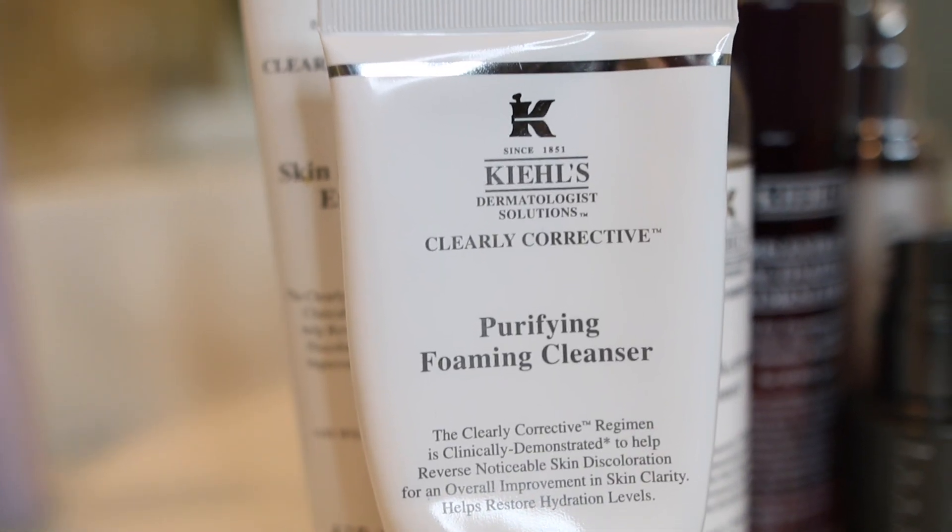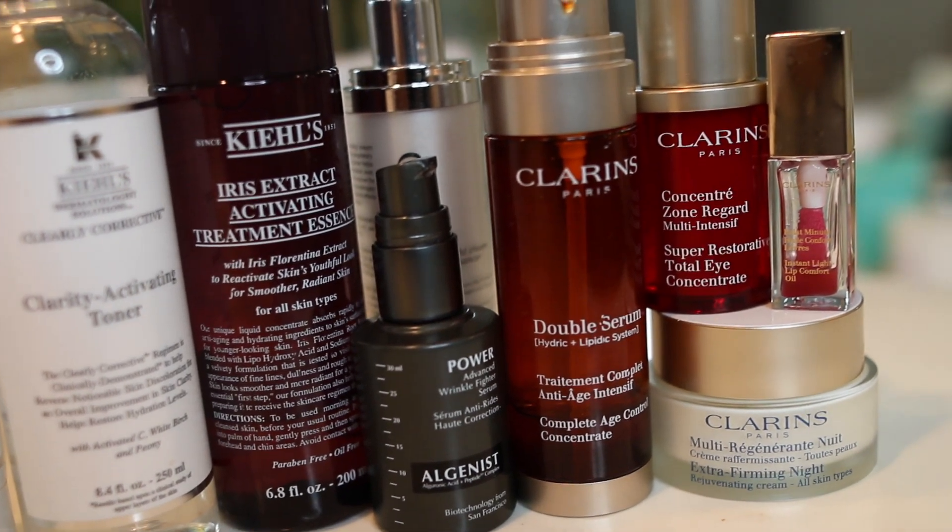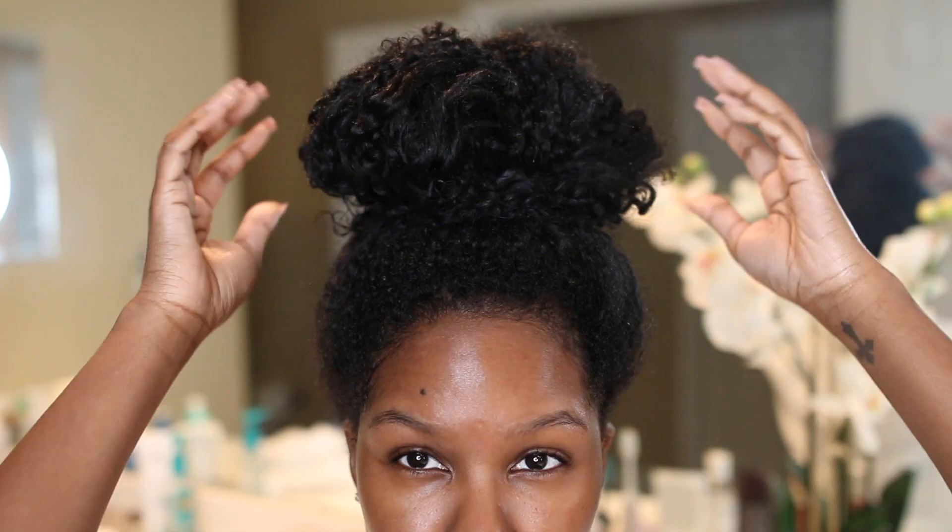Hey guys, it's Kendra. Today I'm going to be showing you guys my very extensive skincare routine. You guys really wanted to see mine after you saw Kelsey, so this video was highly requested. For those who wanted to see what I use and what I do, just keep on watching.